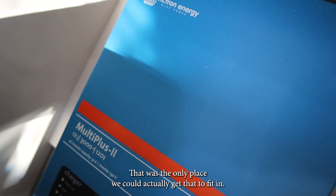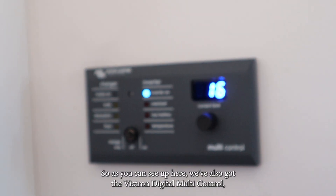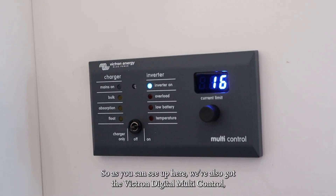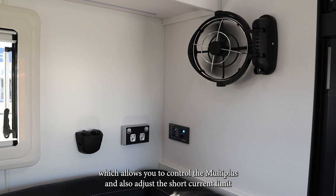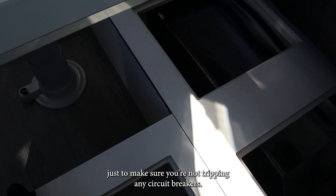That was the only place we could actually get that to fit in. As you can see up here, we've also got the Victron digital multi-control, which allows you to control the MultiPlus and also adjust the shore current limit, just to make sure you're not tripping any circuit breakers.